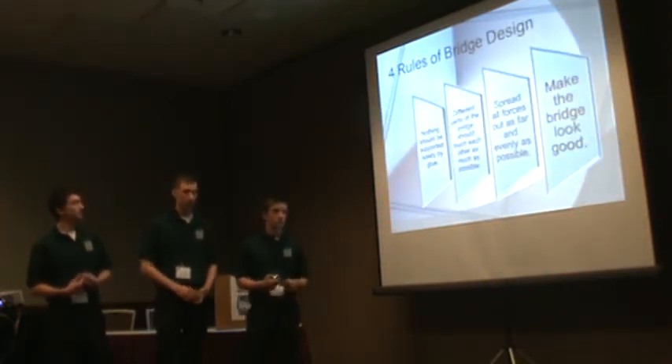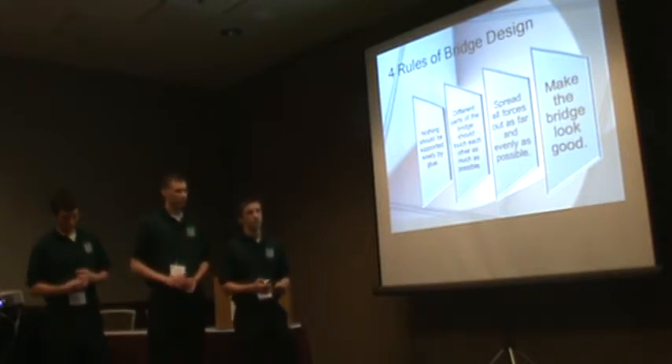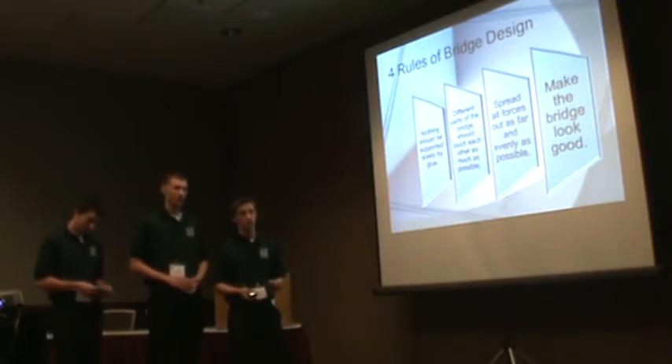There are four big things that we focused on. First, we didn't want anything to be supported only by glue. We wanted different parts of the bridge to touch each other, support each other, and rely on each other for strength. We wanted to spread the forces out as evenly as possible so nothing would have too much force in one spot. And lastly, we wanted the bridge to look good.